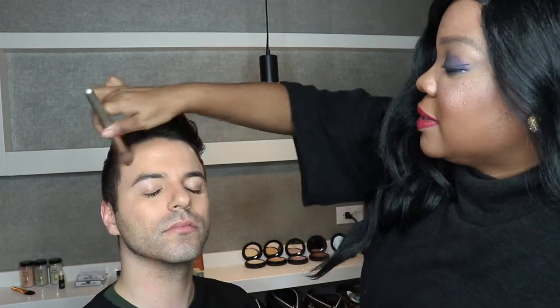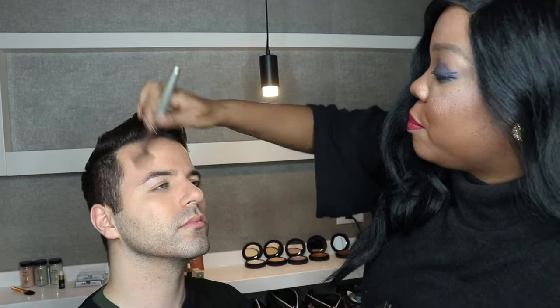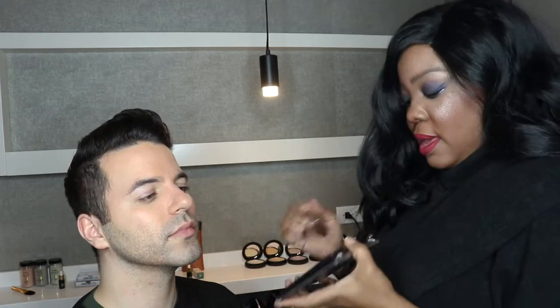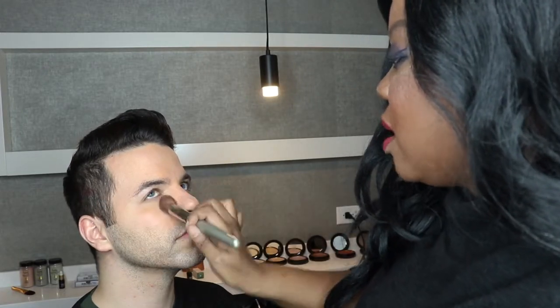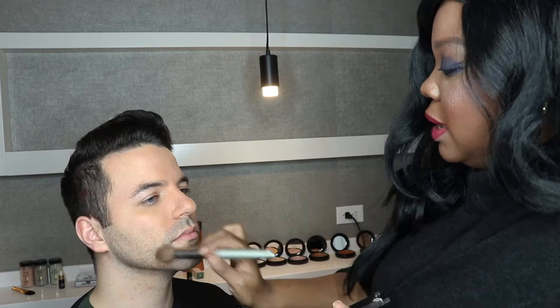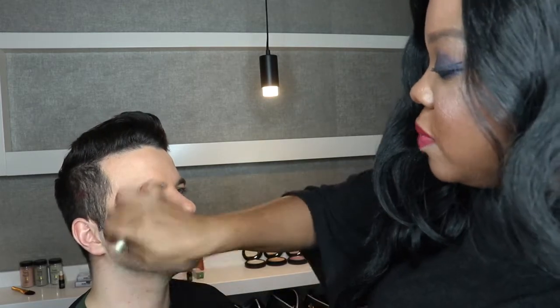Now I'm just going to pat some powder on top because I still want his skin to come through, but I want to take some of that shine down. I go from the inside out because I want more coverage in the center and less coverage toward the edges — that makes sense. So it's always inside out for me. Then I blend that up to the forehead. Not a lot on the beard or facial hair, because it'll show up and look ashy, but you still want to blend it a little bit. Take a look at that — isn't that amazing?